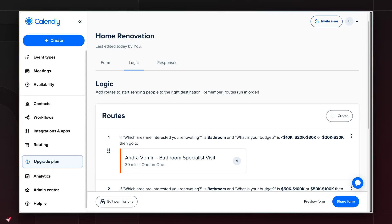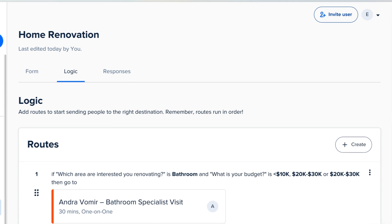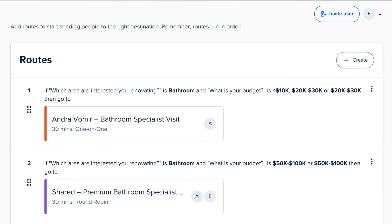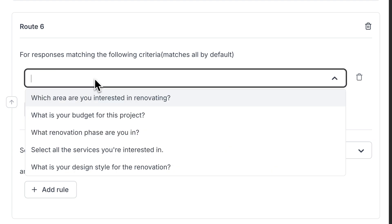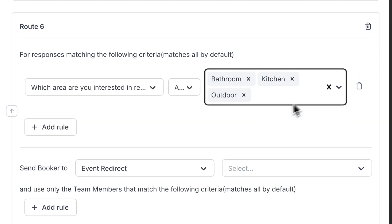Not to mention, when you're in the back end of Calendly versus Cal.com, Calendly feels a lot more dated and like it was built a long time ago, while Cal.com's whole user experience and interface is so much more enjoyable to use.